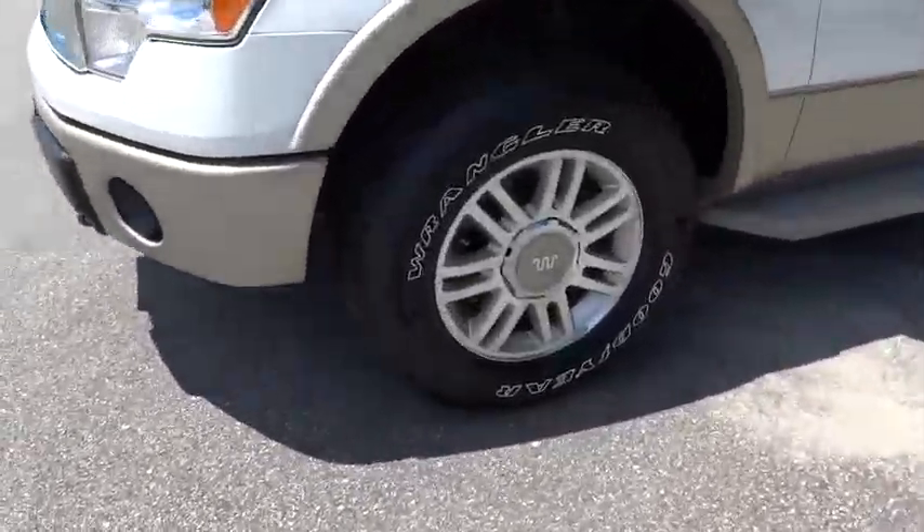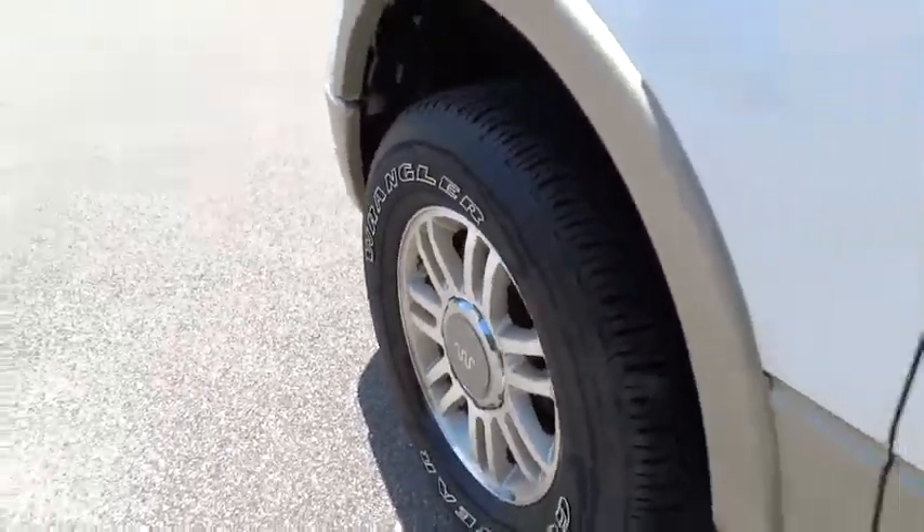Four-wheel disc brakes, cruise control, aluminum wheels, four-wheel drive, floor mats.